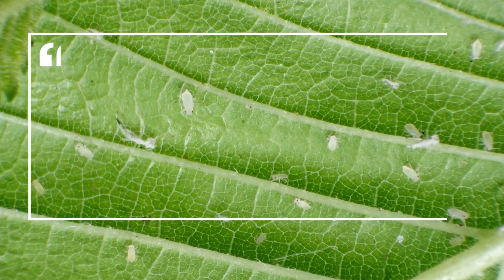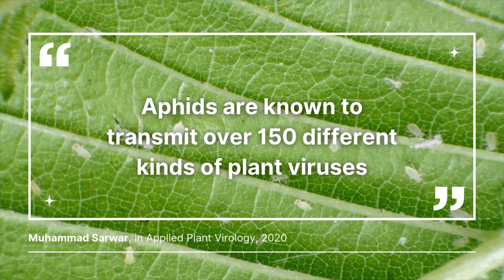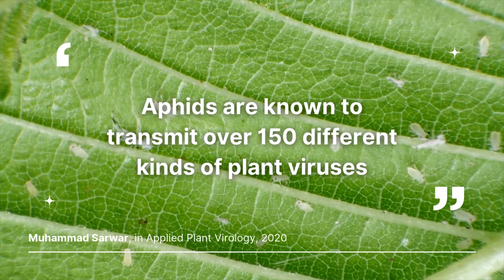They're not just guests, they're invaders and they're resilient. Aphids can survive the winter by laying eggs on a perennial plant or hiding in the soil. Come spring, they're back, ready to take over. So if you've had aphids this year, be prepared — they're probably planning their next invasion.